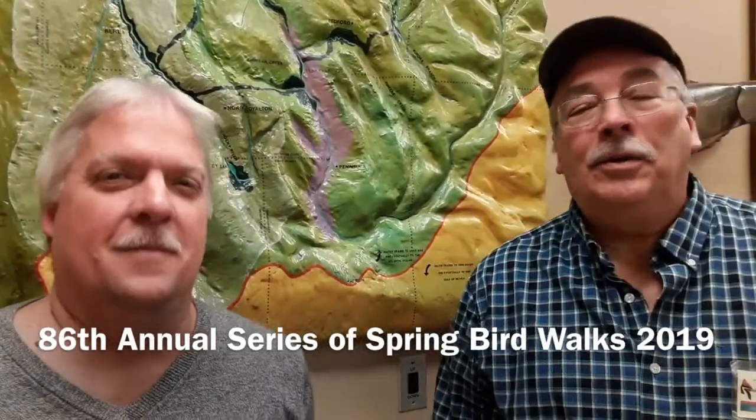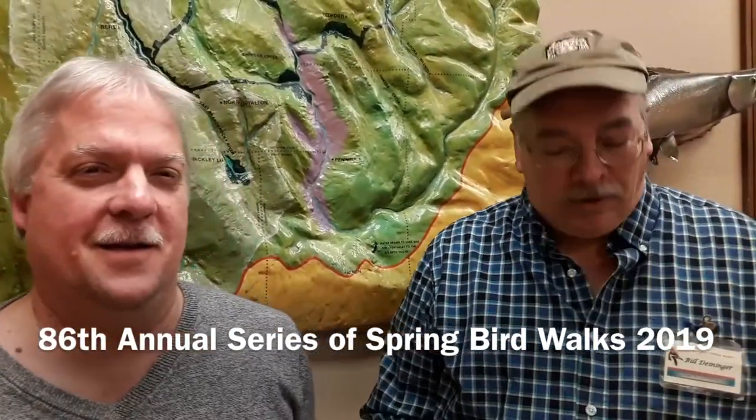Hi, I am Bill Deininger and I'm Dave Grass Kemper, and we're here to talk about the Spring Bird Walk Series, sponsored by many organizations: the Cleveland Metro Parks, the Audubon Society, and the Natural History Museum.